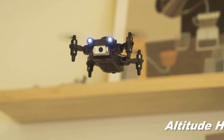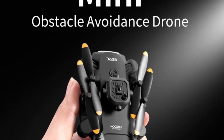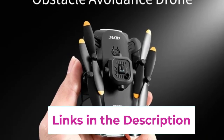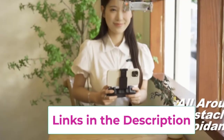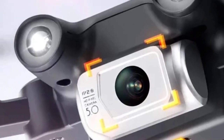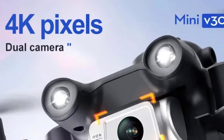With its compact and foldable design, the V30 is highly portable and easy to store, making it ideal for travel and on-the-go use. Its RC (remote control) functionality ensures precise maneuverability, while the overall build is robust and designed for stability during flight. As a versatile and professional-grade drone, the Xiaomi 4DRC V30 combines high-quality imaging with advanced safety features, offering an enjoyable and secure flying experience for users at all skill levels.